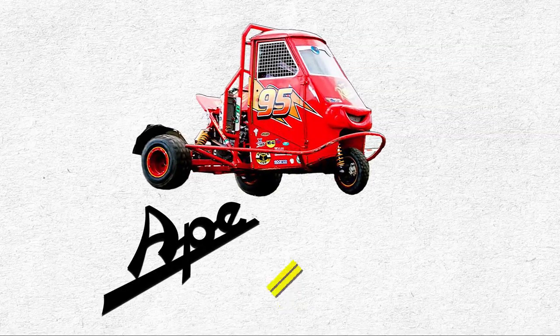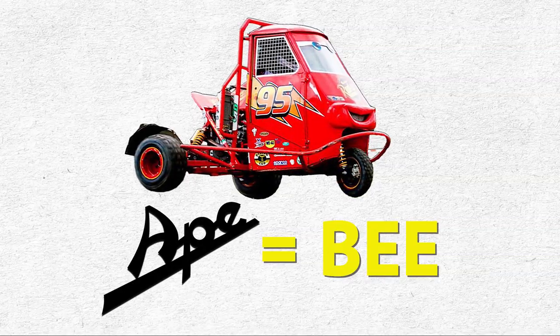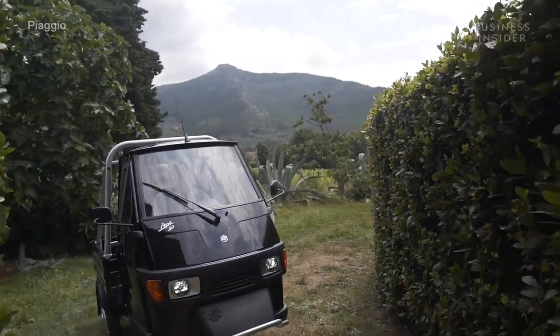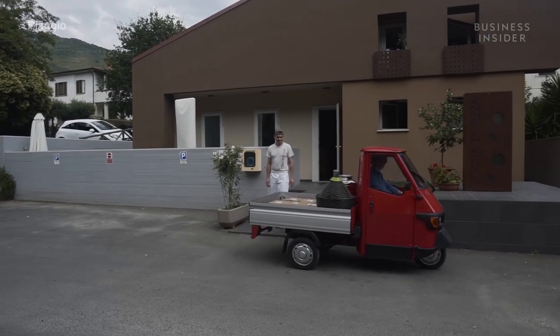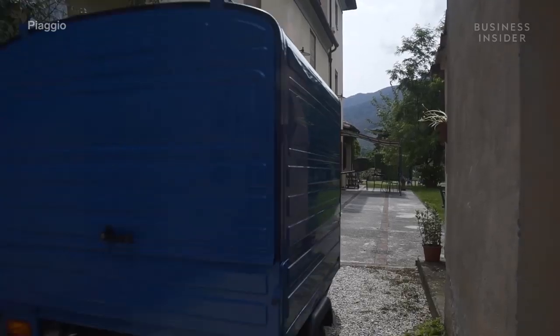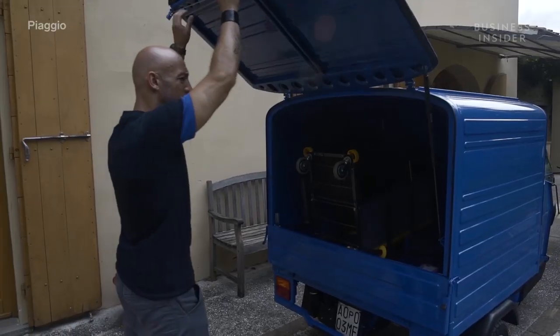Ape, in Italian, means bee, and it's a clever reference to the work ethic of this tiny thing. These small commercial automobiles are still popular with companies throughout Italy due to their compact size that allows them to navigate the narrowest of streets and park virtually anywhere.